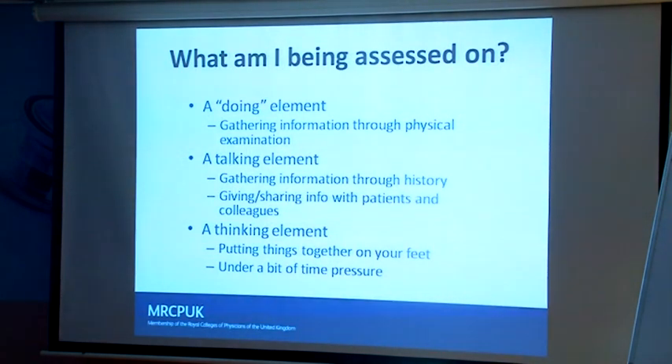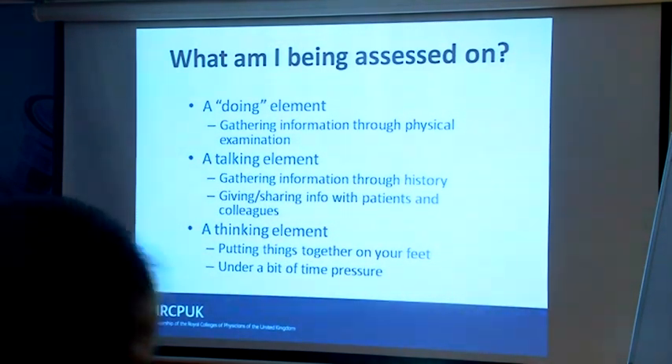What are you being assessed on? In the clinical stations, it's a doing element, gathering information, then the talking element, and the thinking element. It's all fairly straightforward — that's really the way the process works.